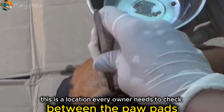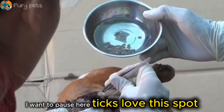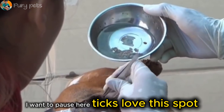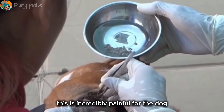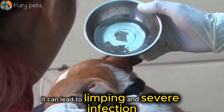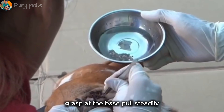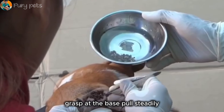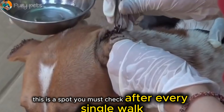Case two: a location every owner needs to check — between the paw pads. Ticks love this spot. It's dark, it's warm, and it's hard to see. This is incredibly painful for the dog. Every step they take puts pressure on these engorged parasites, and it can lead to limping and severe infection. Look at the technique: grasp at the base, pull steadily. This is a spot you must check after every single walk.